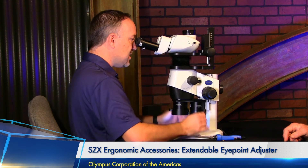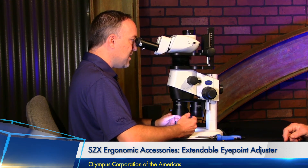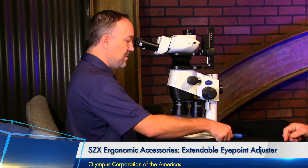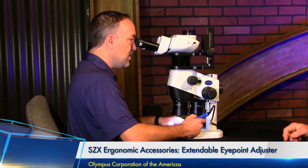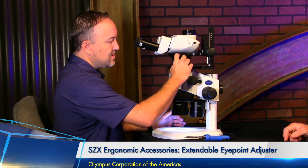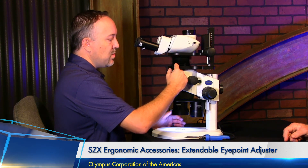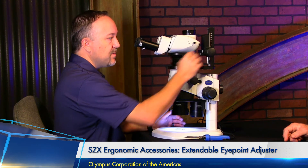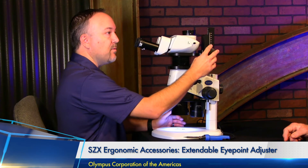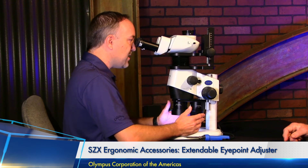By raising the observation tube and adjusting the tilt angle, I can be straight-backed, feet on the ground, barely bending my neck while observing my sample. If I'm working long periods — maybe soldering components — I want to be as ergonomic and comfortable as possible. This adjustment happens in what we call the infinity space behind the optics, so as you adjust this it's not going to change your image, focus, or field of view.